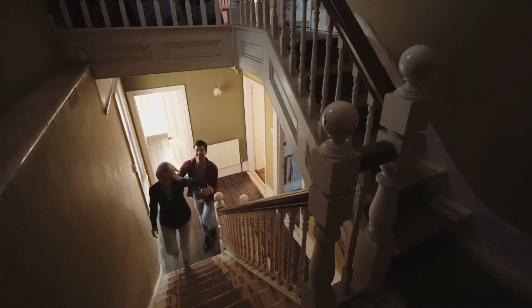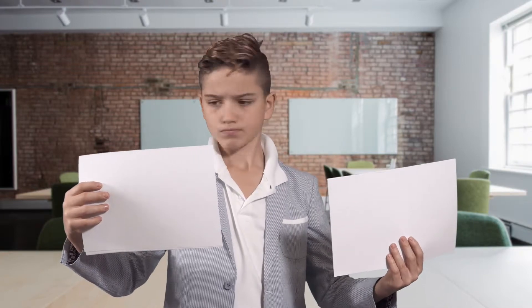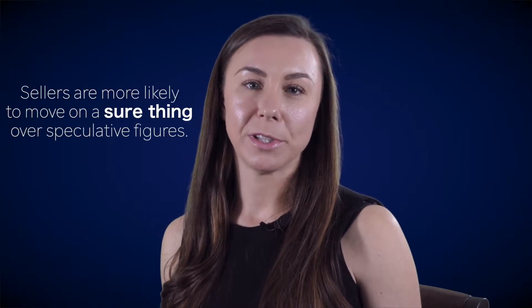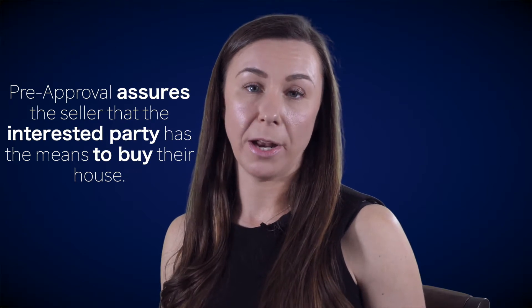Speaking of offers, think about a seller receiving two different documents from two different buyers — one buyer is pre-qualified, the other is pre-approved. As a seller, which buyer do you think they're going to take more seriously? Definitely the pre-approved buyer. It's something that's very important, and it can also increase your negotiation abilities. If it's you up against a pre-qualified buyer and there's a time concern, the pre-approved buyer is going to be stronger because the bank and lender already have the documents set up and ready to go.